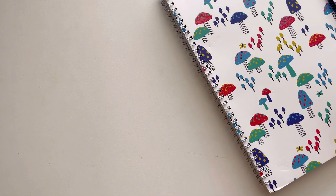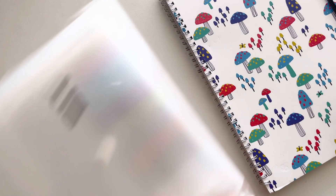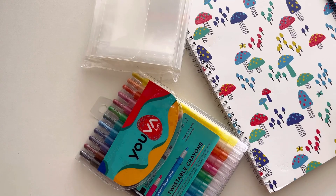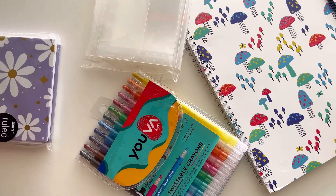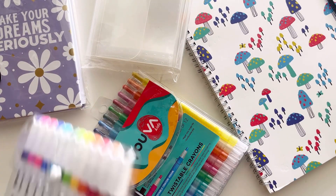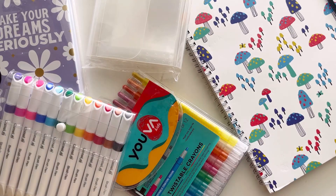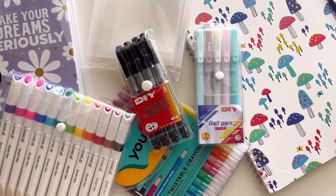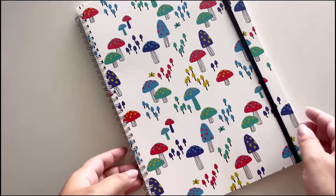Hi guys, welcome back to my channel and welcome to another stationery haul! I recently went to Mr. DIY which opened nearby and made a lot of purchases. Honestly I didn't spend as much as I wanted to because I didn't find that many good items. Maybe in coming videos I will, because I might go on an Amazon shopping spree — I haven't bought stationery in quite a while. So let's start with the stationery items I bought from Mr. DIY.